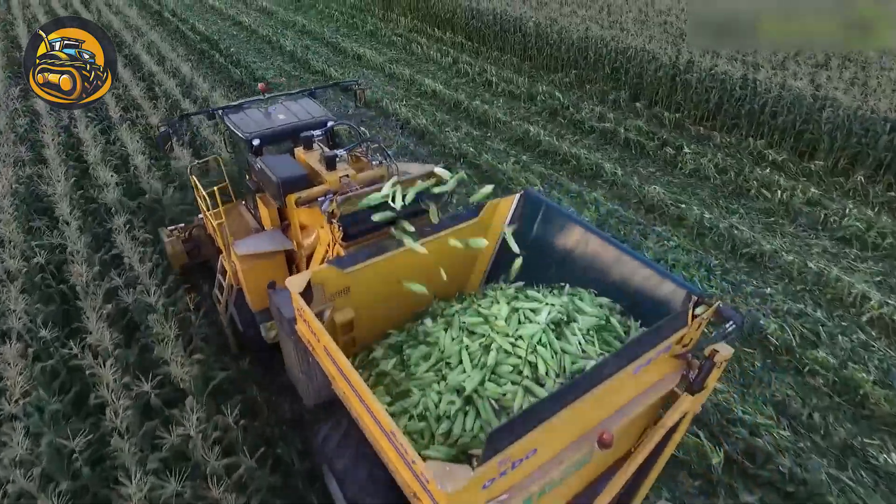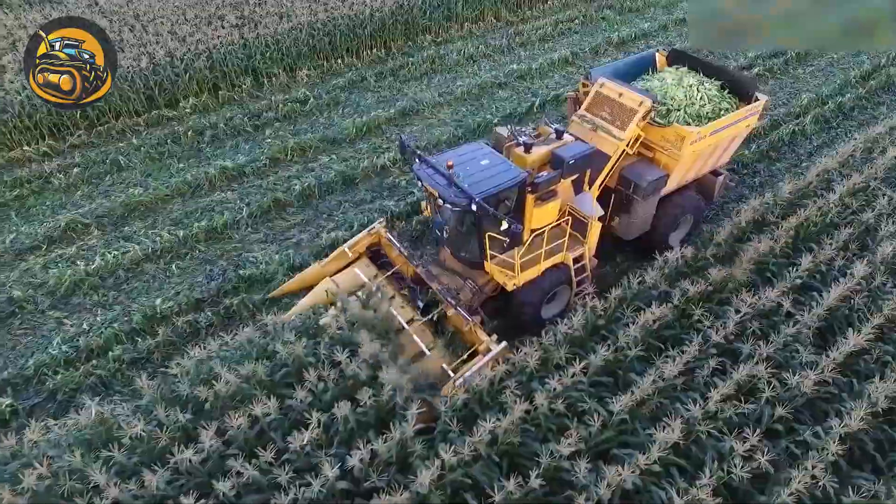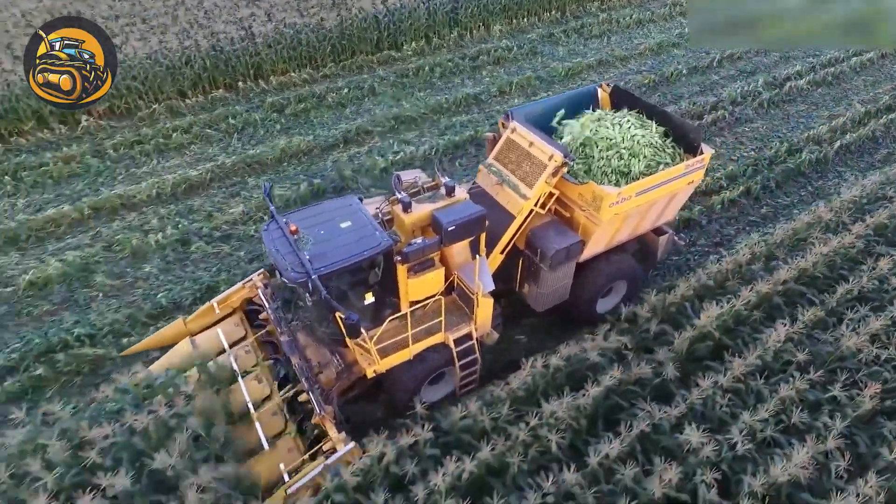As you can see, this corn harvester is cutting the stalks and then collects them in a hopper efficiently and quickly.